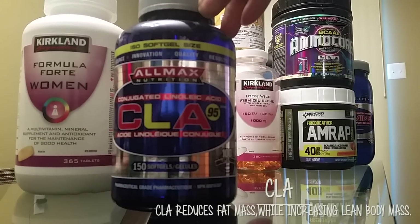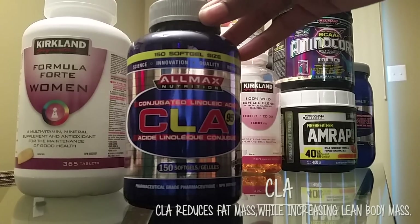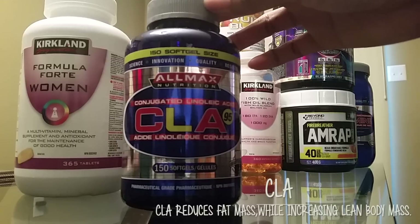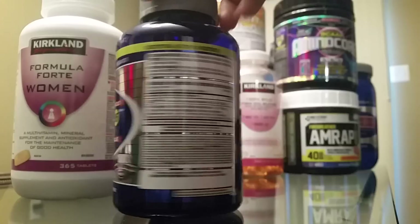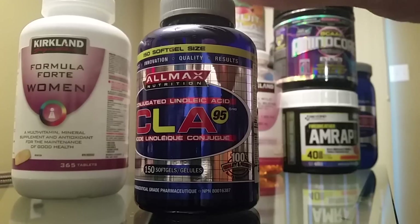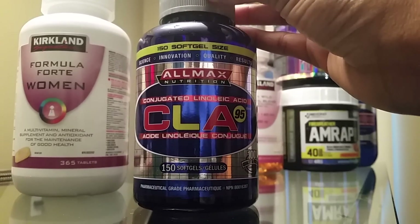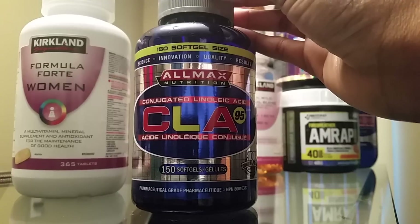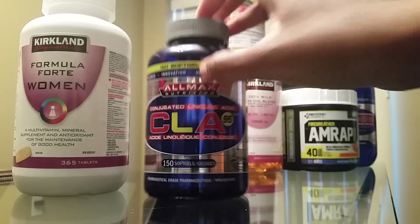Also in the morning I take CLA. CLA helps with fat loss — it helps to burn fat. I take this three times a day with meals: in the morning, around lunchtime, and usually with my dinner. This is definitely something that has helped with my weight loss. I highly recommend CLA if you're looking to lose weight or just maintain lean muscle mass. That's my second supplement.